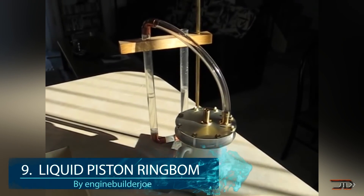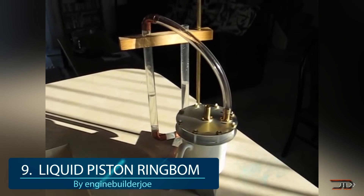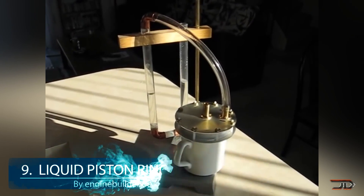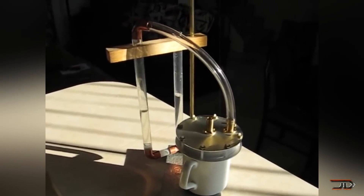At number 9, the fluidyne engine. So what exactly is this contraption? Well, it's a very odd engine variant, and it uses hot air to move one or more pistons, which would be liquid pistons in this case.